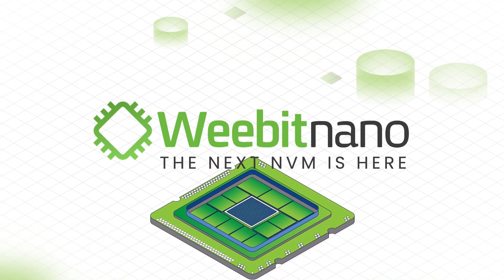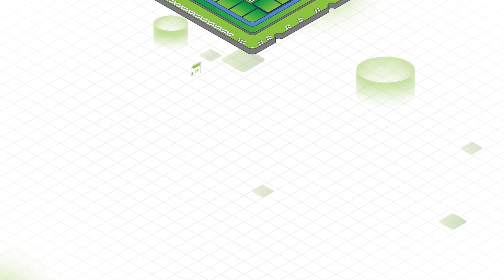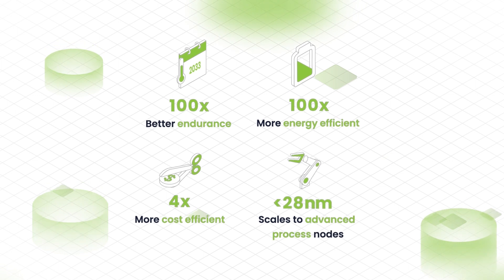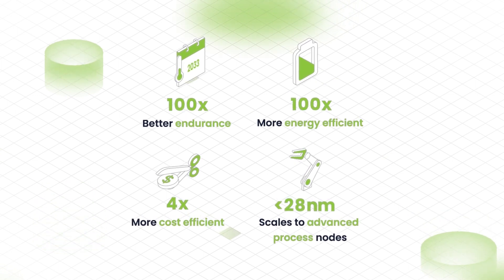This is what we're doing with WiBit ReRAM. Our ReRAM performs significantly better than flash memory and is easy to integrate into even the most advanced manufacturing flows.